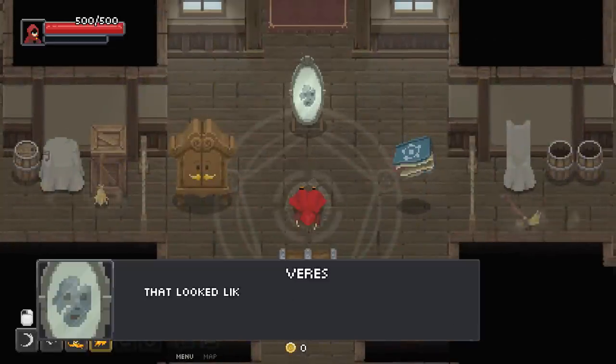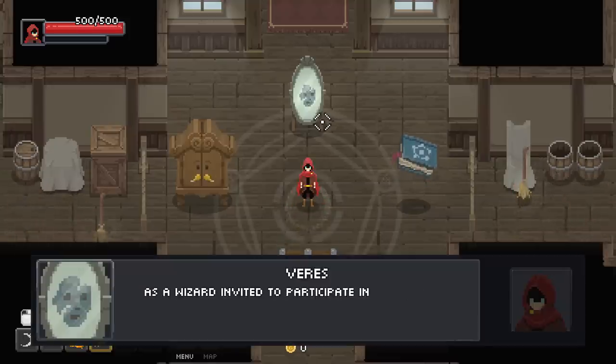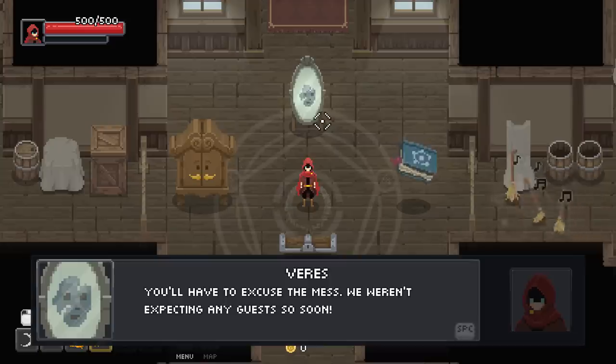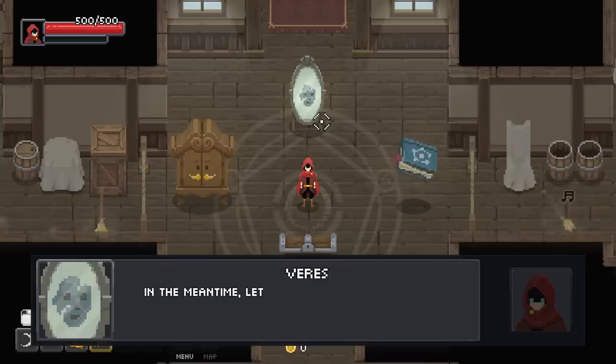Pardon me, are you alright? That looked like quite a tumble. Glad to see you're okay. Welcome to your new home away from home. As a wizard invited to participate in the Chaos Trials, your accommodations and services are provided by the Magical Council. Also included is a one-time stipend of 100 Chaos Gems. We weren't expecting guests this soon, but we're gonna have everything sorted out shortly. In the meantime, let's do a round of introductions.